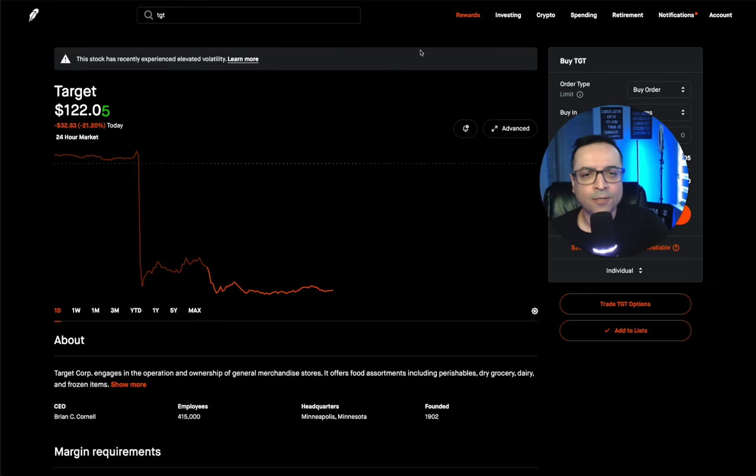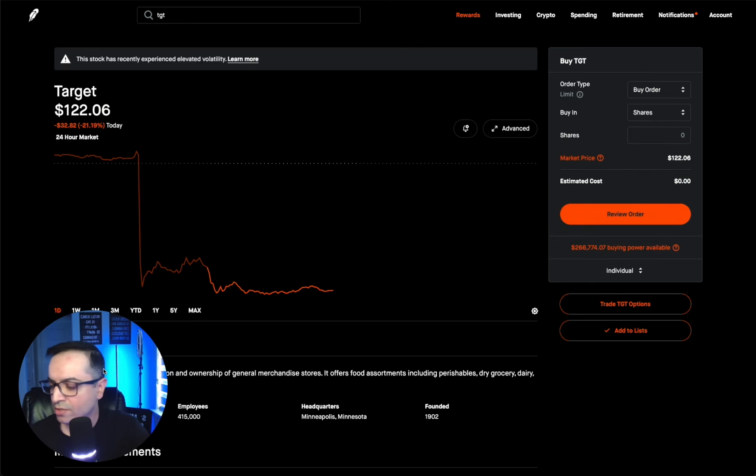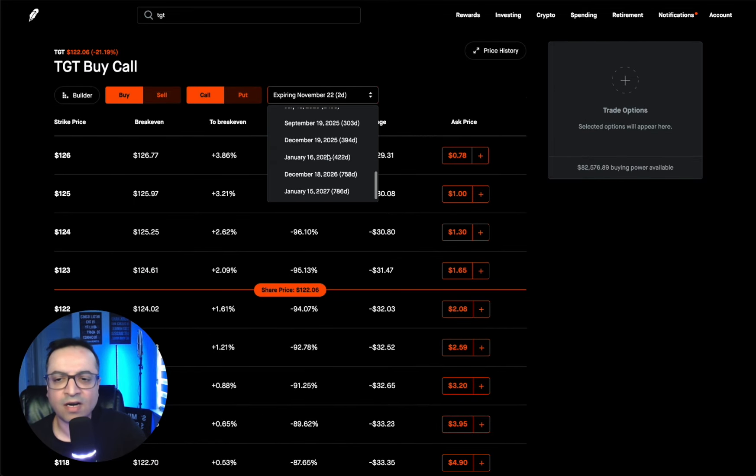So I'm going into my Robinhood account. Target is trading at $122.05. First I go to trade Target options — buy call — and in the expiration date I go as far out as I can: 786 days out, January 15, 2027. Today is November 20th, 2024 — so that's well over two years, about two years and two months.